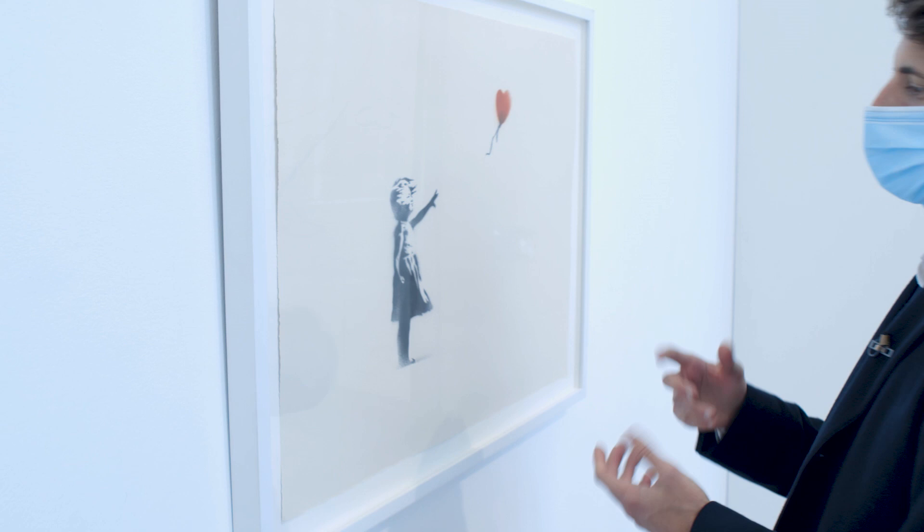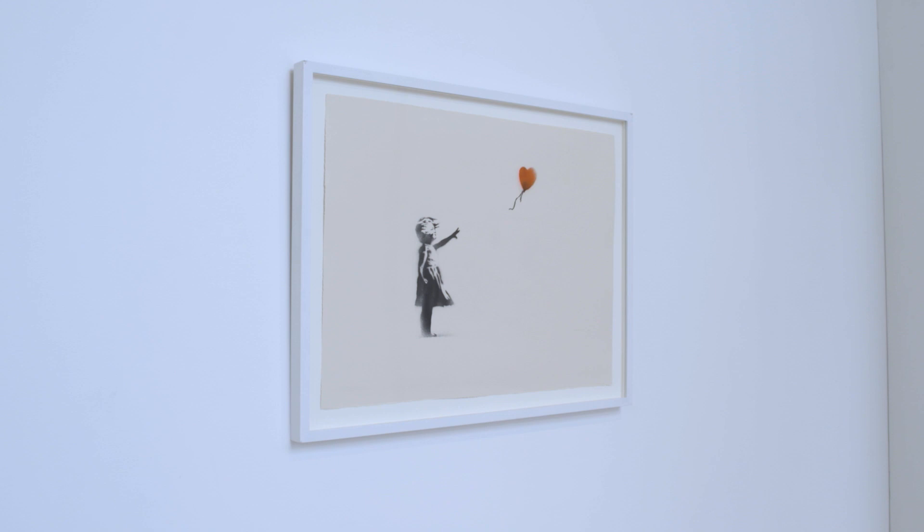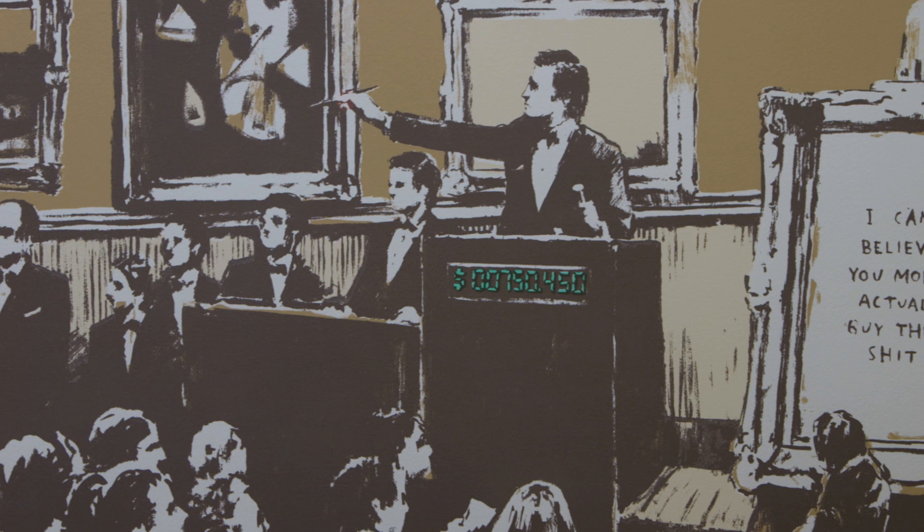It feels like he's bringing a little bit of his urban vernacular into the realm of high art here — just the feathered edges of the spray. On one side you have a totally iconic image of a girl with a balloon, and then on the reverse you have this auction moment when Vincent van Gogh's flowers made 22 and a half million pounds.